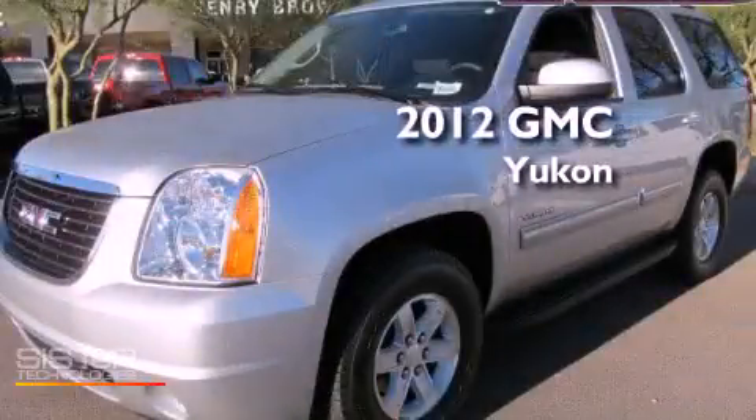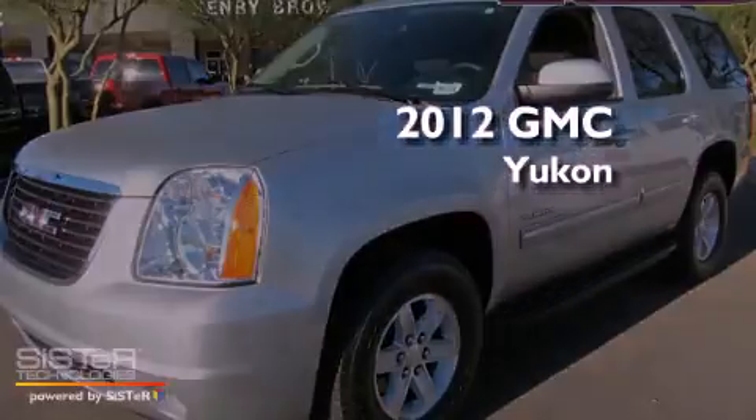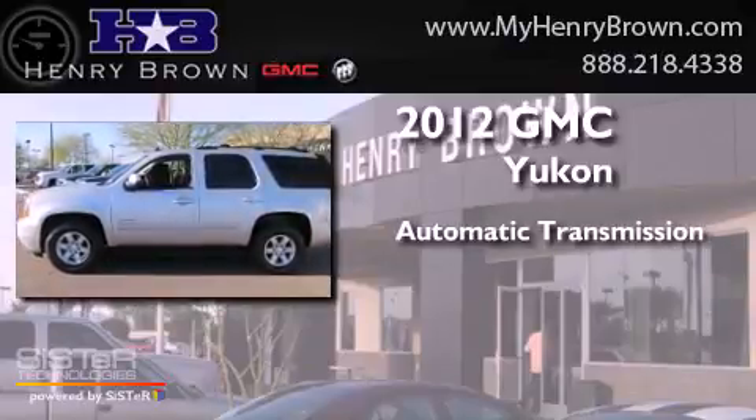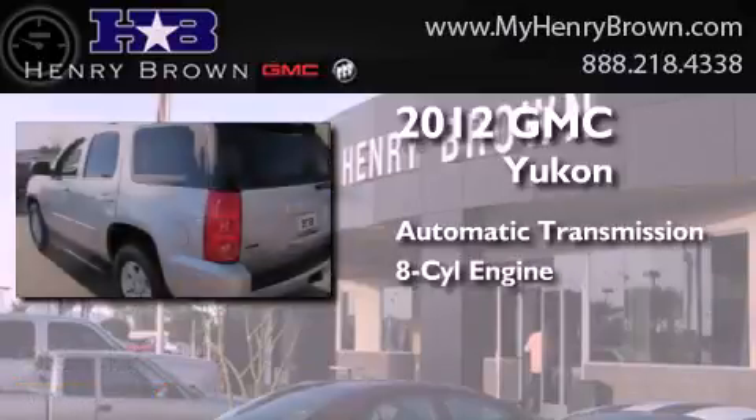This is a 2012 GMC Yukon. This SUV has an automatic transmission, a V8, and four-wheel drive.